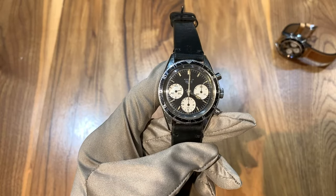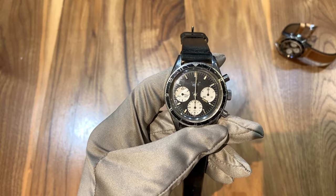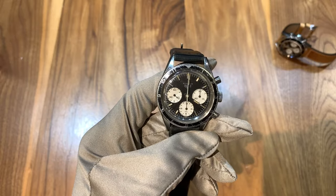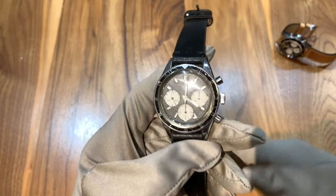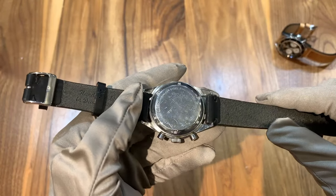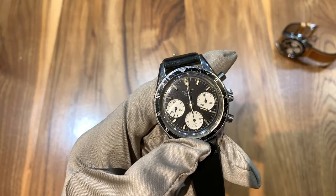It has a Valjoux 72 movement with an impressive power reserve of 48 hours, and this is reference 2446. It's got a 38.8 millimeter case diameter, so it's a little on the smaller side for a modern chronograph, but for the time period when this watch was available that is right in line, and I really like this size a lot.